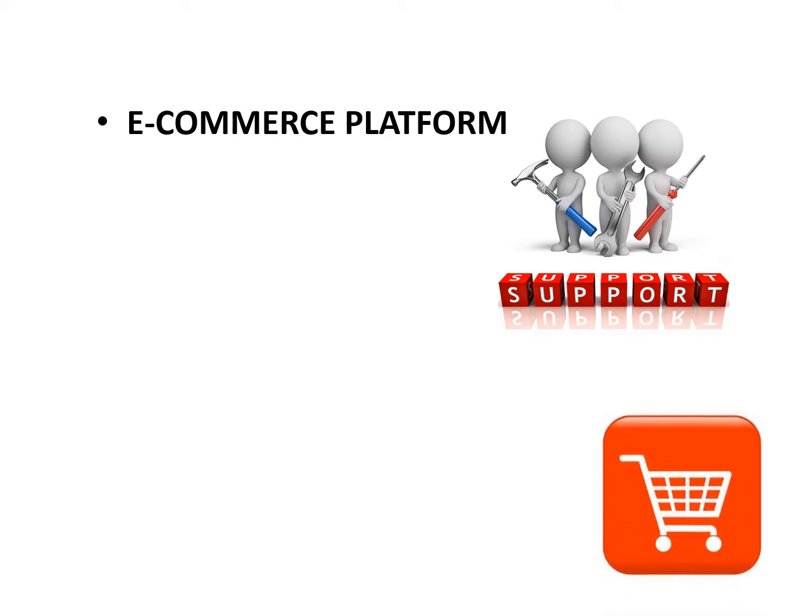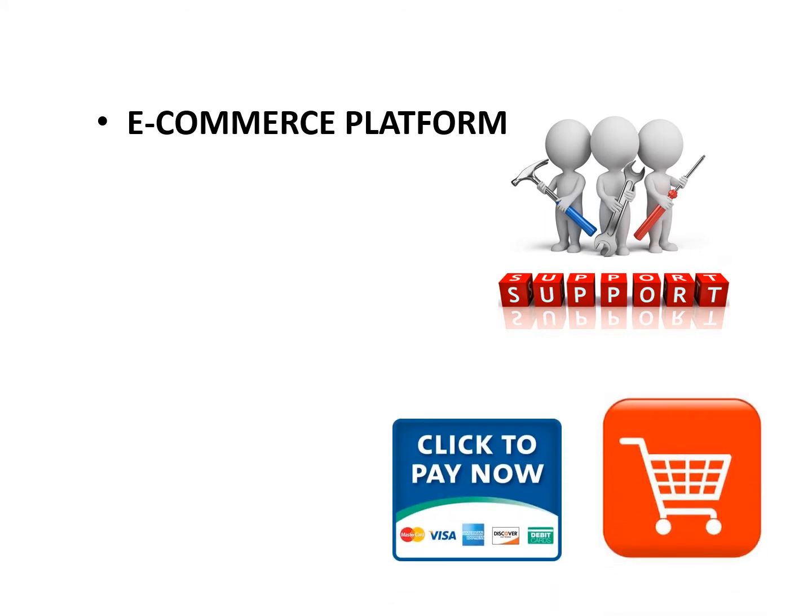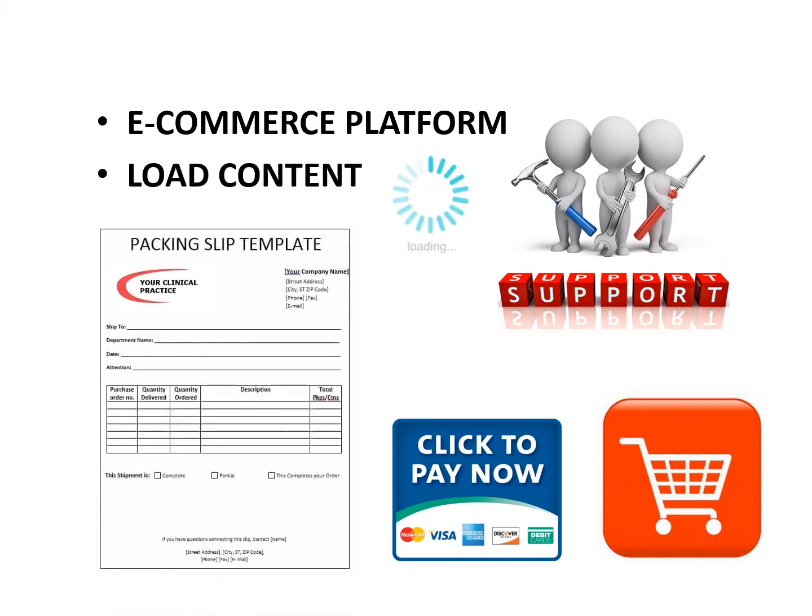IT support builds your eShop. This involves purchasing software and necessary gateway processing elements to build a shopping cart and enable credit card payment processing. A merchant account is also needed for credit card funds to be deposited as money into your bank account. Finally, IT support loads all product content and brands the electronic order form with your practice logo and contact information.